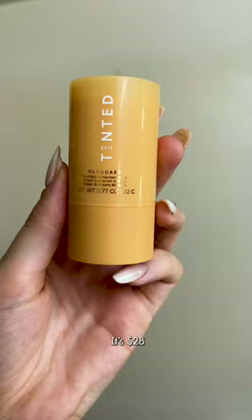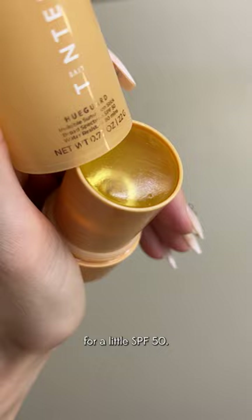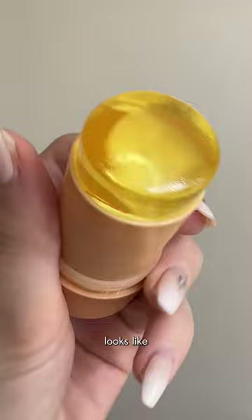I should probably roll it down before I swipe. Can the Huguard Invisible Sunscreen Stick actually let my acne, texture, and redness show through? It's $28 for a little SPF 50 that's supposed to be hydrating, supposed to be worn well under makeup, and it literally looks like a jello stick. So let's give it a go.